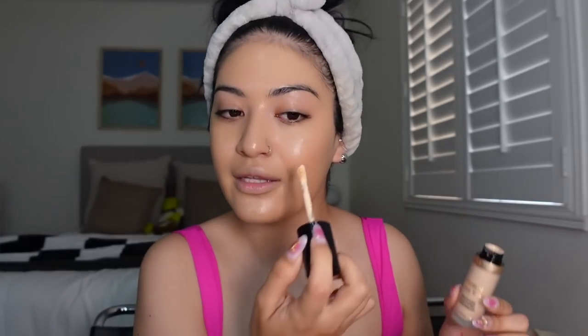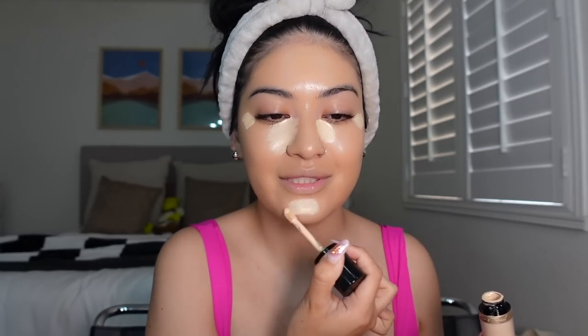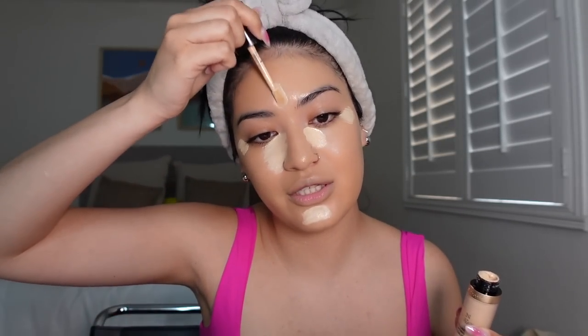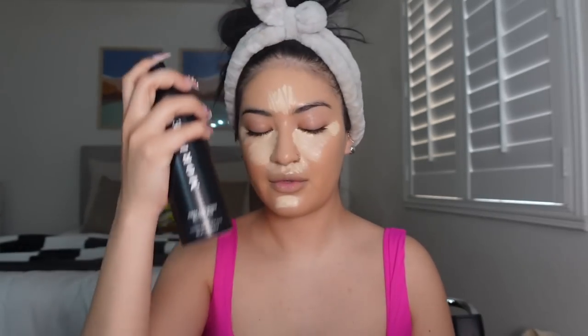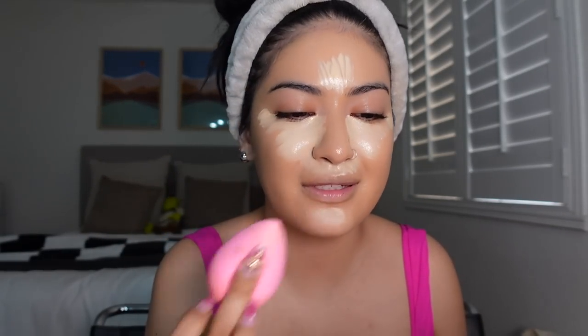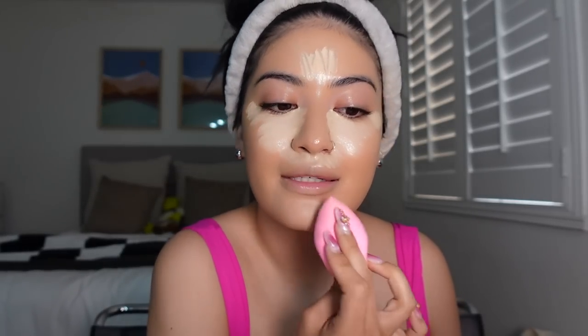If I could only have one concealer for the rest of my life it would be the Too Faced multi-use concealer in shade Swan. It's just hitting different because my face feels a little more tan — I love a bright under eye. There's way more contrast going on right now and I'm living for it. Before blending, I like to add setting spray, then use my sponge to blend everything out. That contrast is just everything.